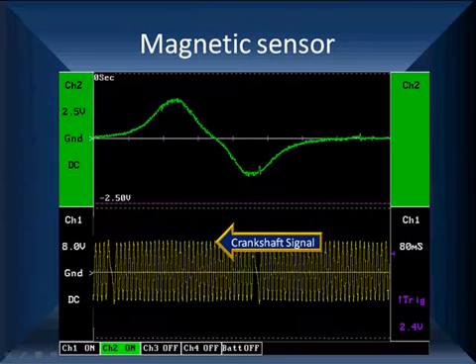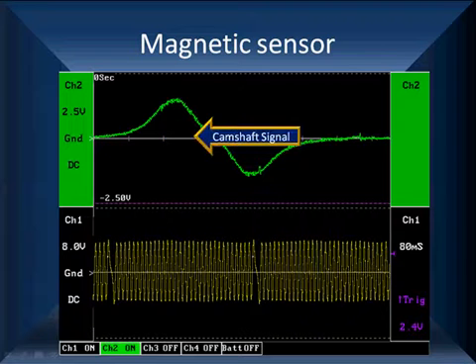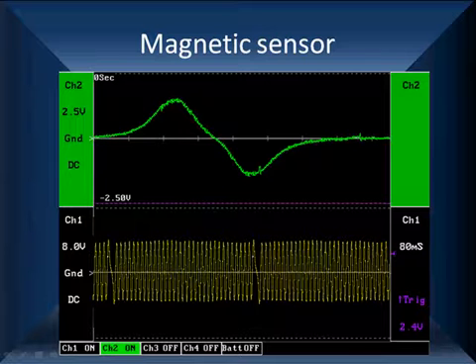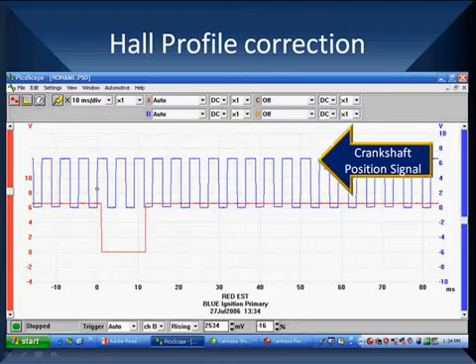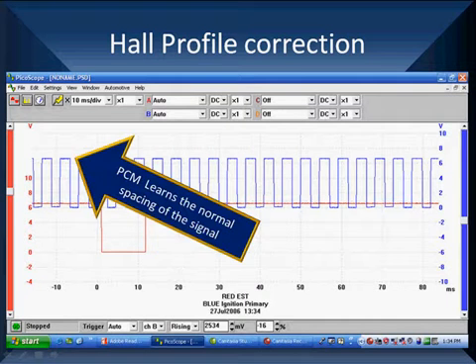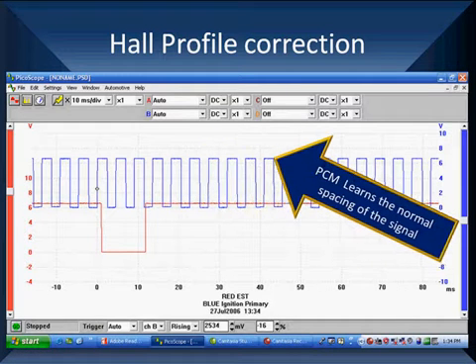This is our crankshaft position signal at the bottom in yellow — this is a high data rate with 36 pulses per revolution. At the top we have our camshaft signal. The camshaft helps us identify which signal is on compression and which is on wasted spark, particularly with a DIS. On coil-on-plug, it tells us which spark plug to fire on compression. This Hall effect signal, nice and square, shows crankshaft position. We learn the spacing to understand what normal variation is on this particular vehicle.